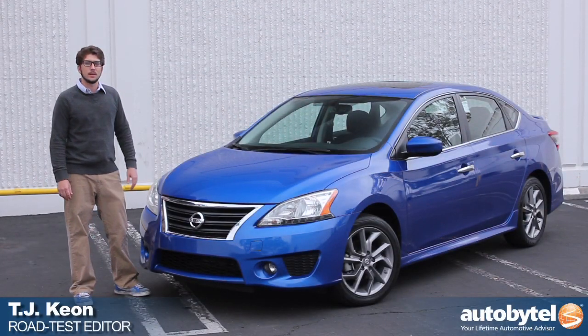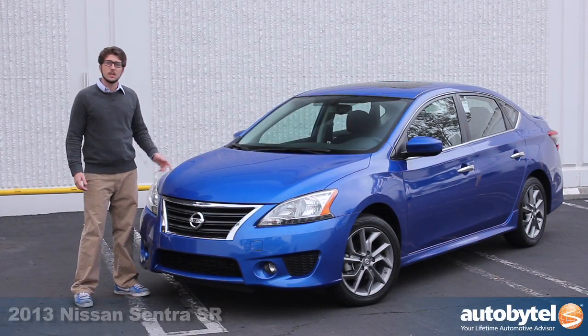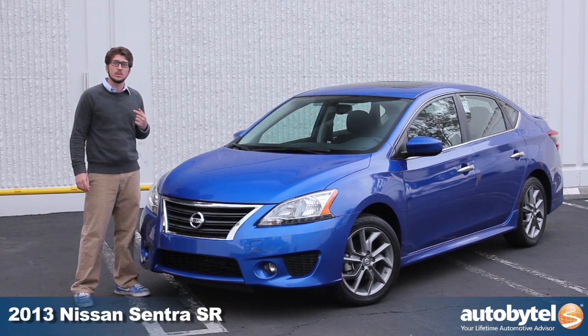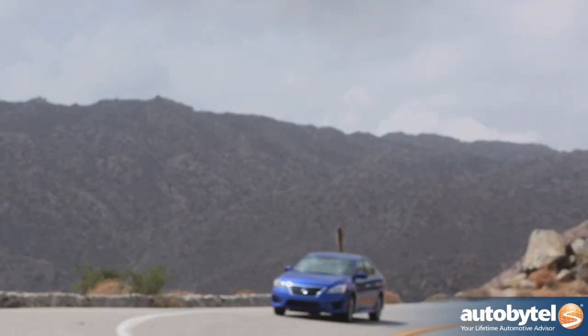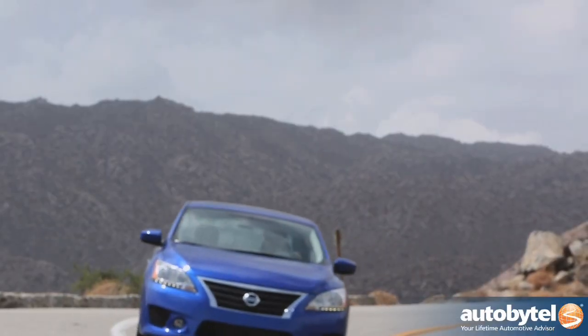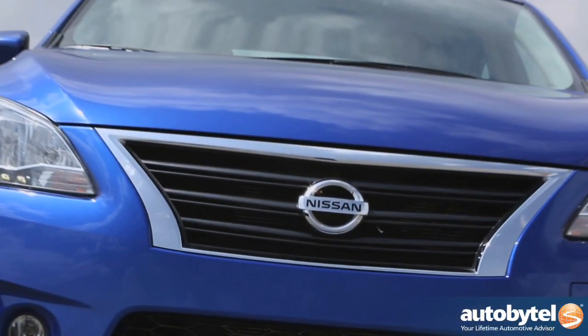Hi, I'm TJ Keown with Autobytel. Believe it or not, Nissan's been building the Sentra since before I was even born. This is the all-new 2013 seventh generation Sentra that Nissan has completely redesigned inside and out with a more modern and stylish look.